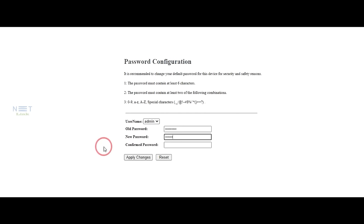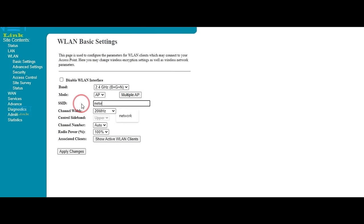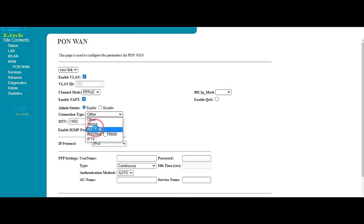Easy setup and management. Setting up your network has never been easier. The V2802GW features a user-friendly interface, making the initial setup a breeze. Additionally, the intuitive management system allows you to monitor and control your network effortlessly.